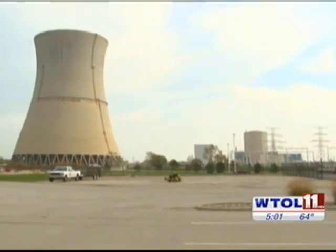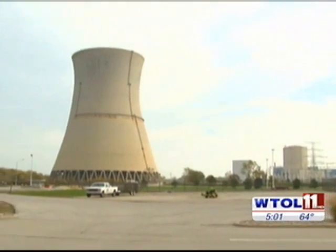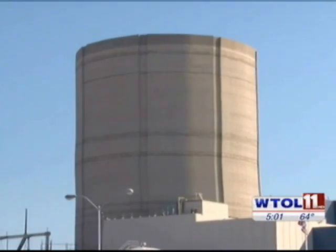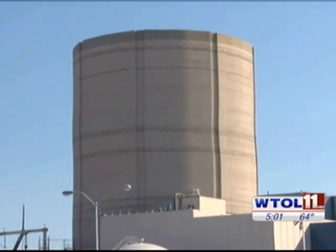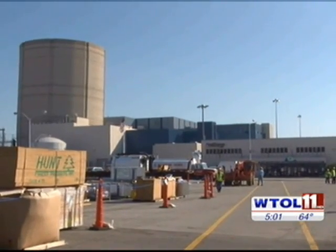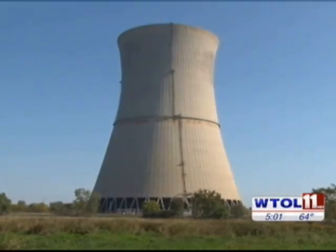Those who live in the shadow of Davis-Bessey say any problem can be alarming. As one resident said: I don't give it a whole lot of thought, but once in a while when you hear there's something wrong with it, it concerns you. They're on top of stuff and it's regulated, so that's a good thing. Davis-Bessey is scheduled to be back online by mid-November, but that could be delayed. First Energy says it won't restart the plant until the crack is fixed.